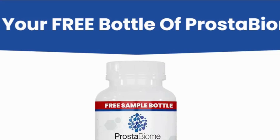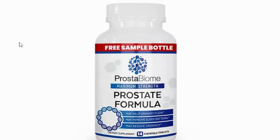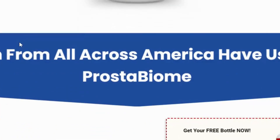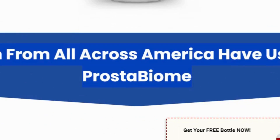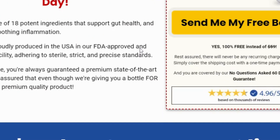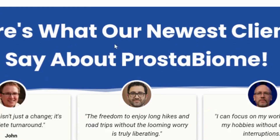Hey everyone, welcome back to our channel. If you're new here, don't forget to hit that subscribe button and click the bell icon to stay updated on our latest reviews. Today, we're diving into Prostabiome, a revolutionary supplement designed to support and maintain prostate health. If you're searching for a natural remedy to alleviate prostate issues, you'll want to stick around for this review.